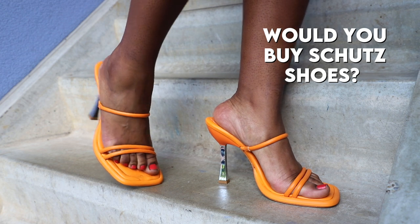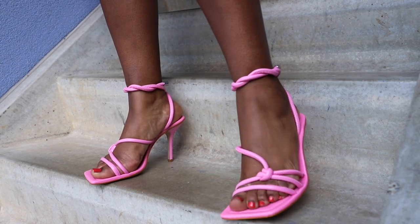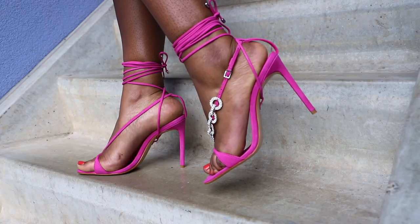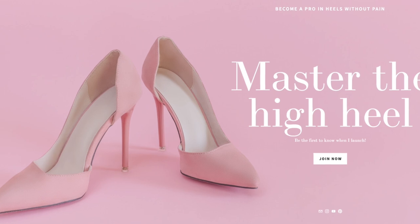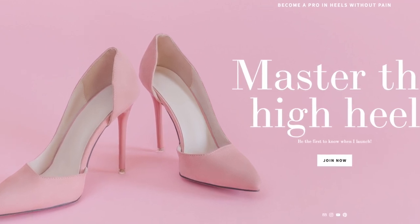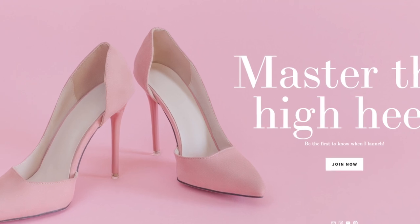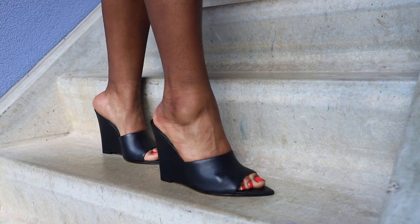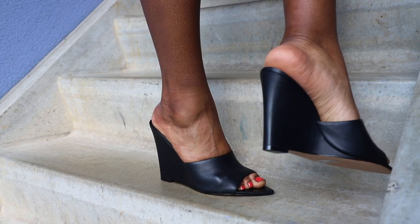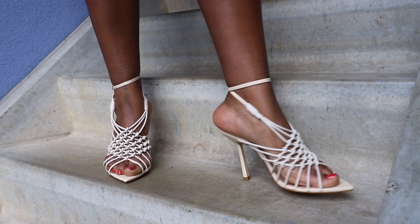Please let me know — would you invest in a pair of Schutz shoes? Let me know in the comment section. Thank you very much for watching this video. Don't forget to sign up to my waiting list for the online course I'm about to drop — it will really change your life because you're going to learn how to fully walk in high heels without pain. Please like, subscribe, and hit that notification bell so I can pop up on your timeline whenever I drop something new. Thank you and I'll see you next time. Bye!